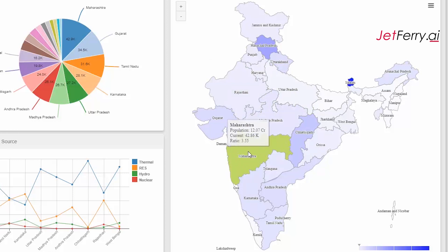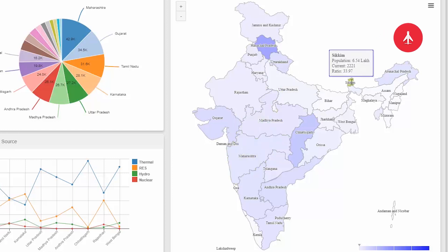The overall power per capita ratio in the US is 33, and we have only one Indian state whose power per capita ratio is higher than that — which is Sikkim.